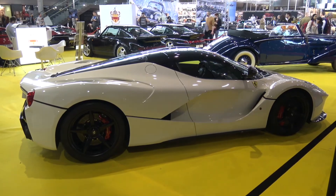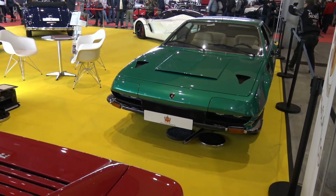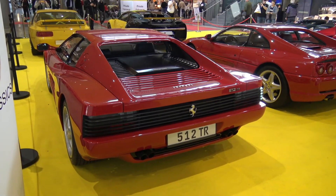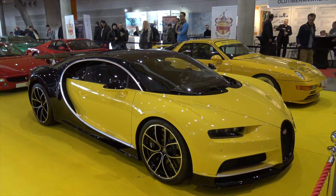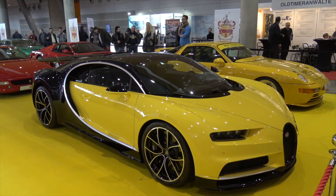I asked some exhibitors if I could sit in one of the cars, but when I saw the crowds around these jewels, I did not even try it. We will start with this yellow-black magnet for eyes — the Bugatti Chiron from 2018.